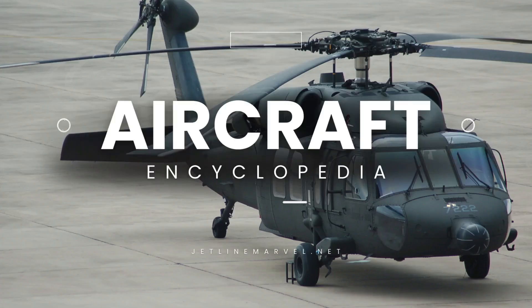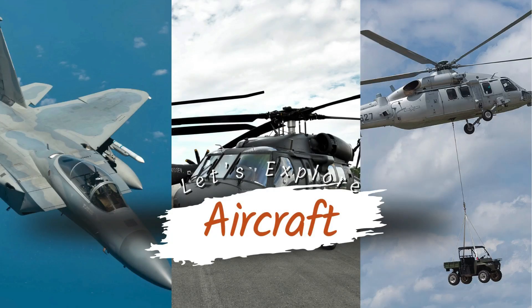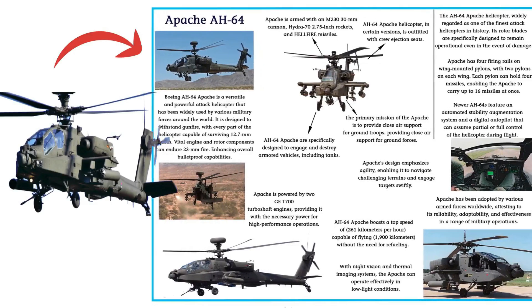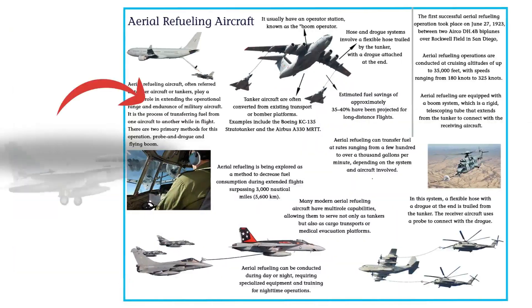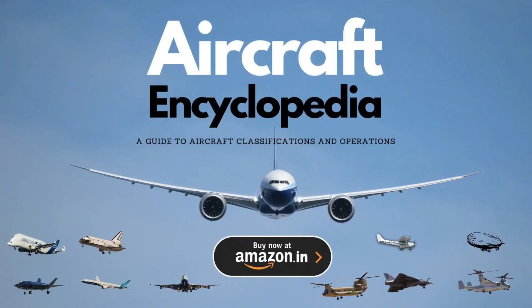Introducing JetLine Marvel's first-ever aircraft encyclopedia — a must-have for aviation enthusiasts. Dive into a world filled with stunning images and fascinating details about the most iconic commercial and fighter aircraft. Explore the skies from the comfort of your home with this exciting collection, now available on Amazon.